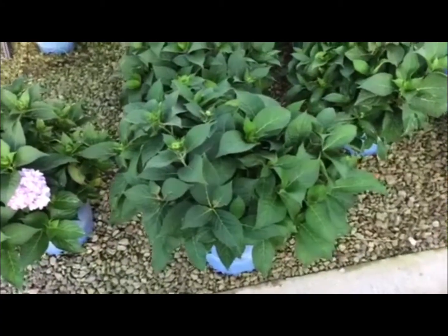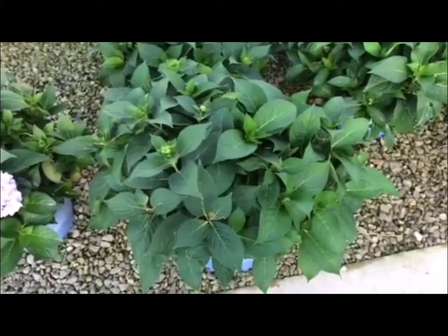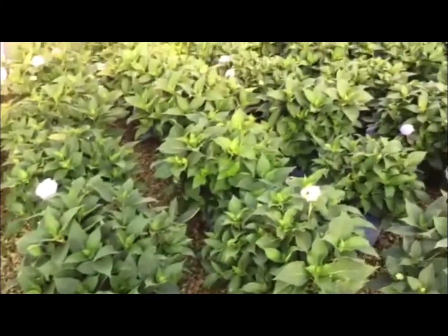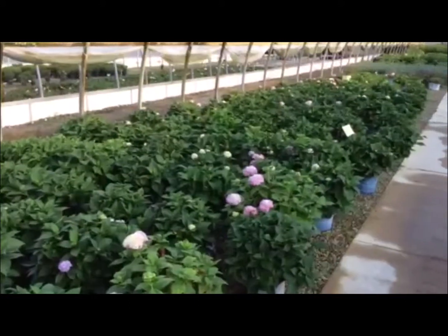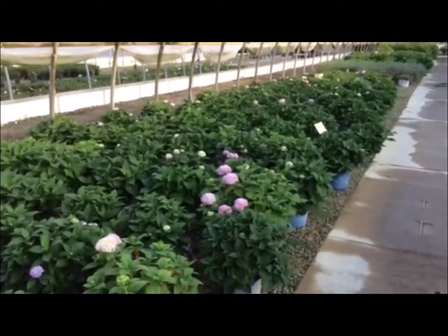Check out this fresh crop of Endless Summer Hydrangea in 3-gallon. These plants are gorgeous — nice full bushy plant, fresh green foliage. Absolutely gorgeous, great value here.